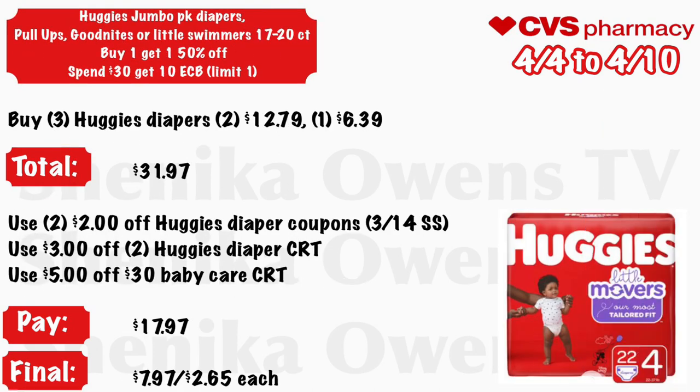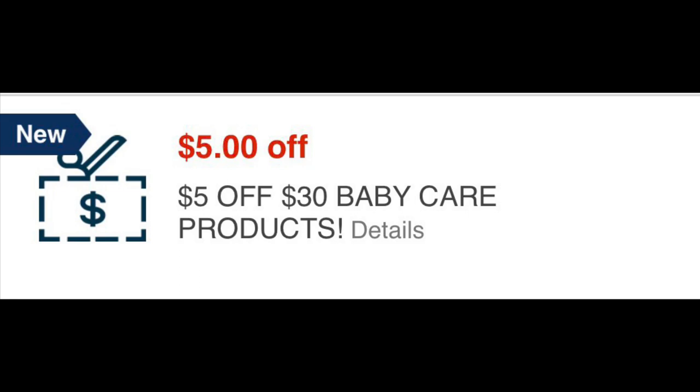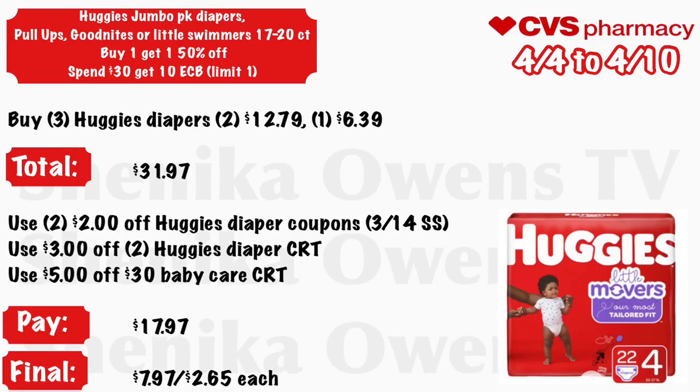Huggies jumbo pack diapers, Pull-Ups, GoodNites, or Little Swimmers (17–20 count) — buy one get one 50% off, and spend $30 get a $10 ECB, limit one. Buy three Huggies diapers — two at $12.79 and one at half off for $6.39 — total is $31.97. Use three $2 off Huggies diaper coupons from the 3/14 Smart Source, a $3 off two Huggies diaper CRT, and a $5 off $30 baby care CRT. You will pay $17.97 but get back $10 ECB, making the final cost $7.97 for all three or just $2.65 each.